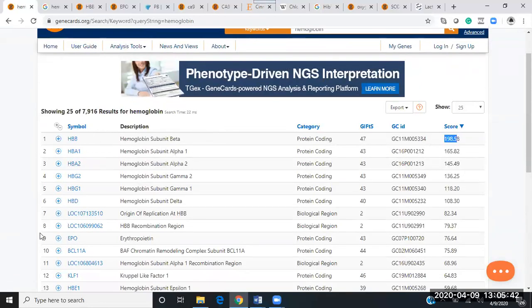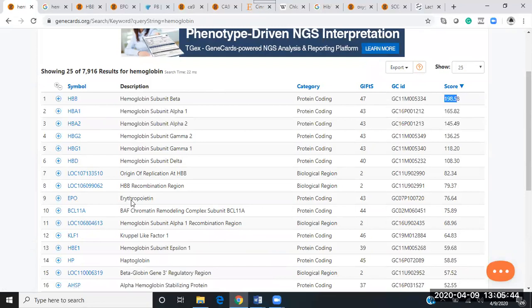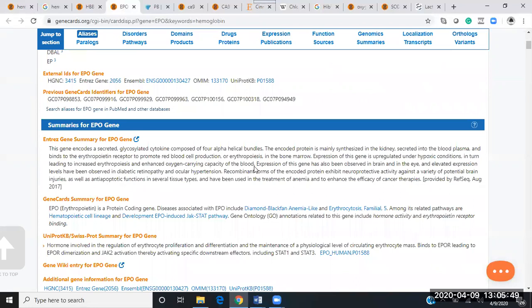If we scroll down to number nine on the hemoglobin search, we find erythropoietin — the EPO gene. Opening that up gives a very nice description: expression of this gene is upregulated under hypoxia conditions, in turn leading to increased erythropoiesis and enhanced oxygen-carrying capacity in the blood. This gene is going to be very important.